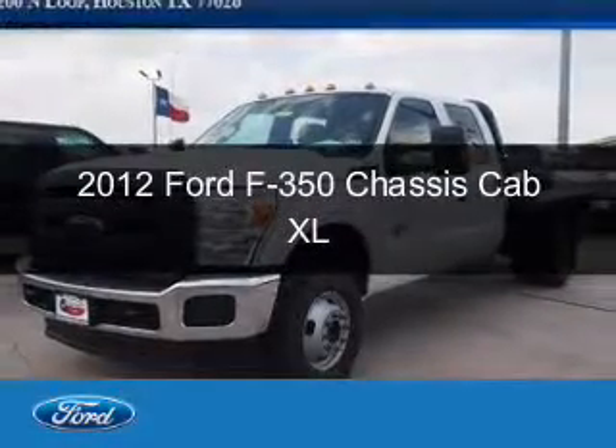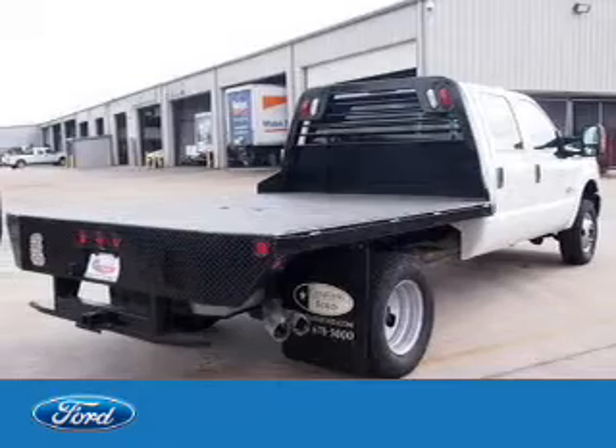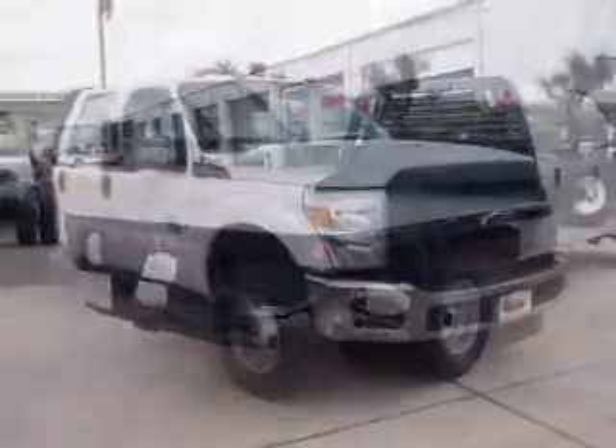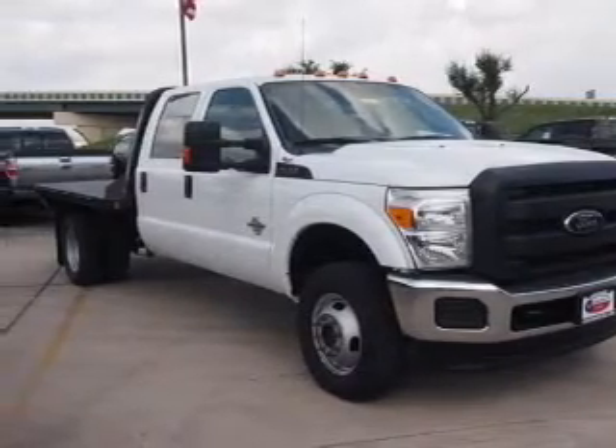This is a used 2012 Ford F-350 chassis cab. It's powered by four-wheel drive, a 6.7-liter, eight-cylinder engine, and a six-speed automatic transmission.